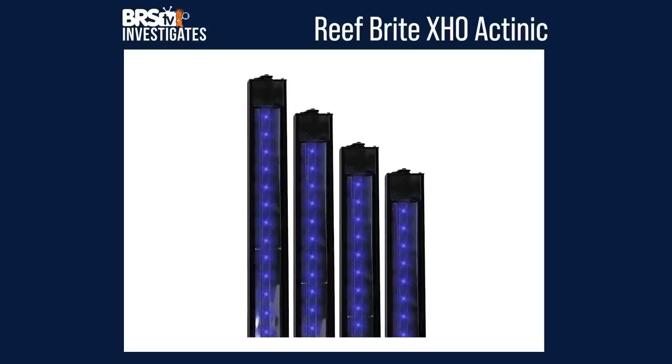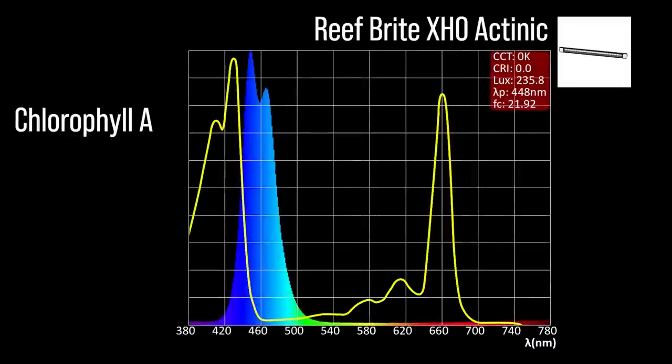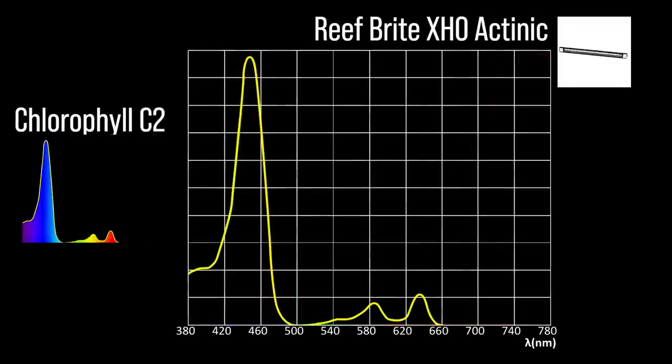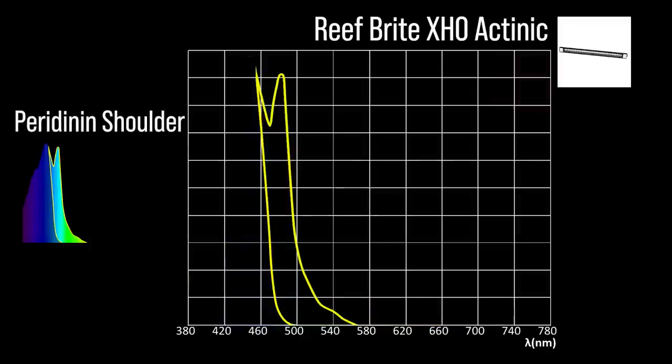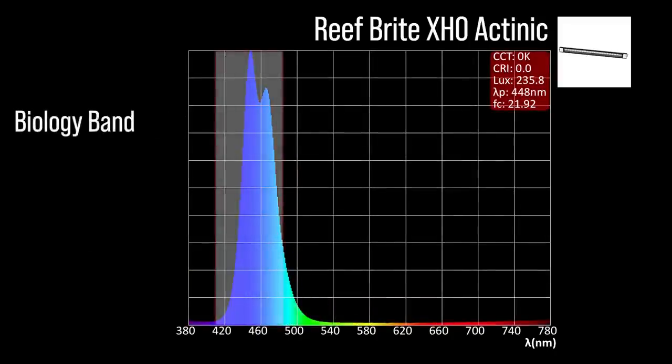Next, the XHO Tinic with one channel adjustment: an indigo blue to light blue mix with a 448 peak, minimal chlorophyll A coverage, significant chlorophyll C2 coverage, and moderate peridinin shoulder coverage, with a moderate representation of our blue biology band.